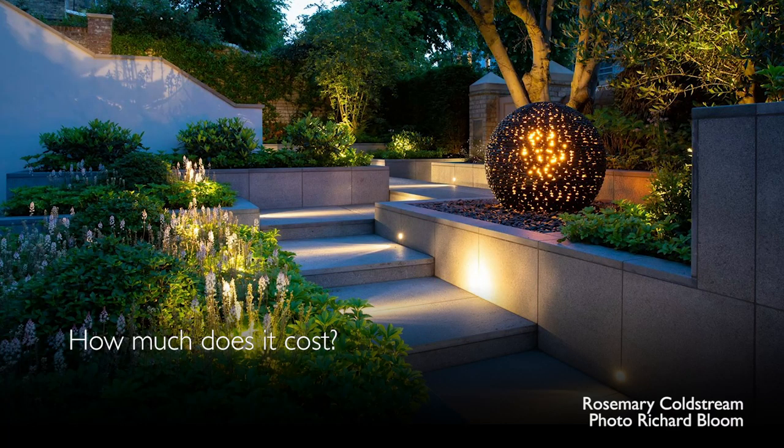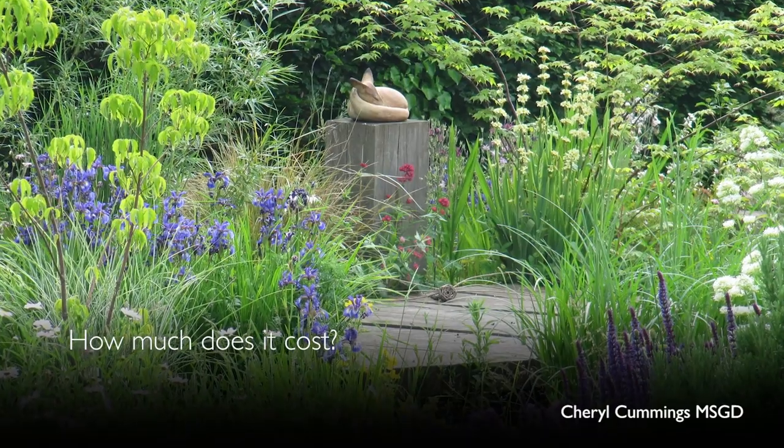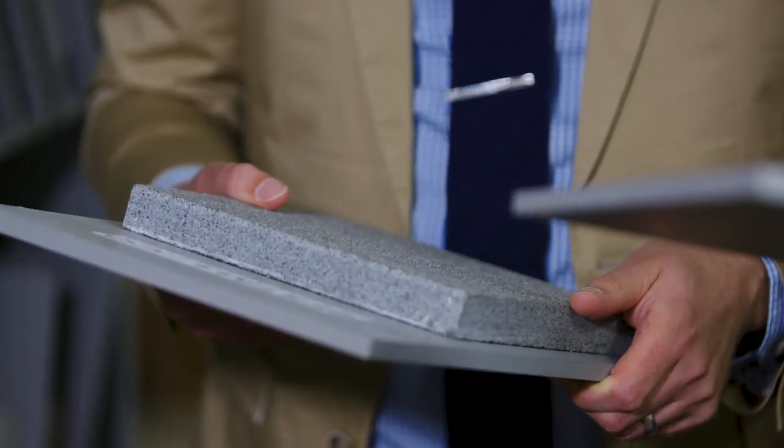Whatever your budget and whatever type of garden you have, there is an SGD garden designer to suit you. When we look at the amount of money we've spent and the value added to the house, it's well worth it — and I know that for however long I'm here, whether it's 10, 15, or 20 years, I'm going to enjoy it. It's money well spent.